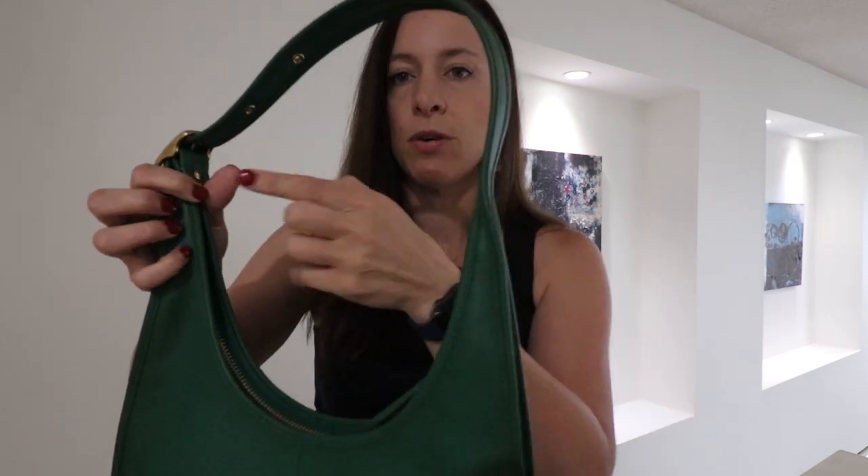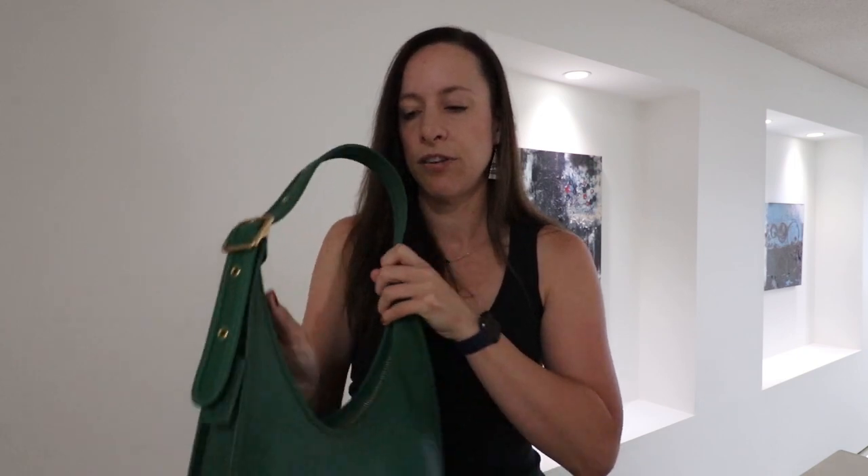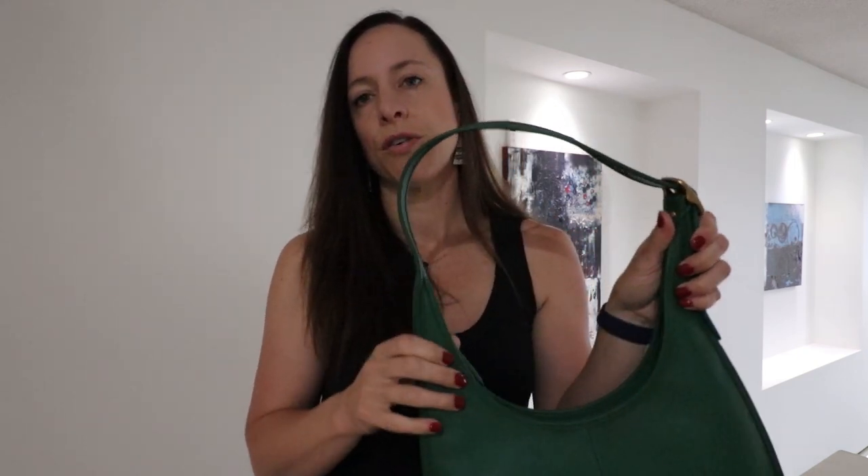This is probably one of the smoothest zippers you're ever going to find in a bag — it's just buttery, so beautiful. Great, great zipper. You just really throw it on one shoulder and it hugs right up against your body. I'm taller — almost five-nine — and I keep mine on the middle, but you can adjust it. There are five adjustments.